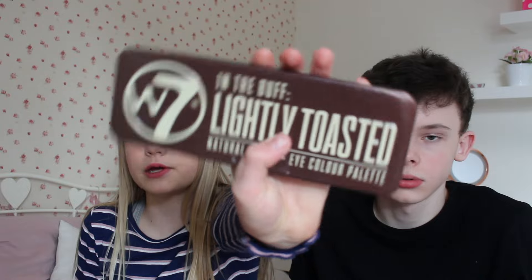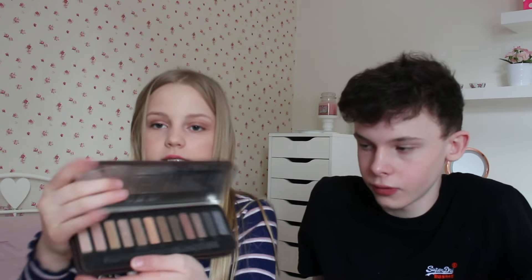This is a palette — do you think it looks a bit like the Naked palette? Yeah it does. Inside it looks similar too. The Naked one was thirty-eight pound fifty. How much do you think this one is? He guesses thirty pounds — it's actually five pounds! It depends where you get it from because different shops have different prices, but this one is five pounds.